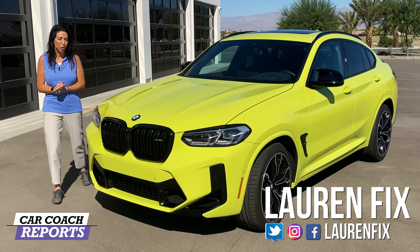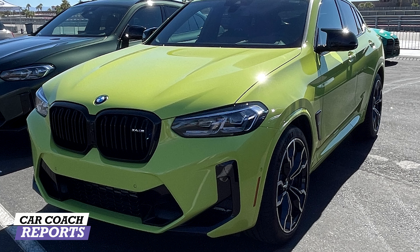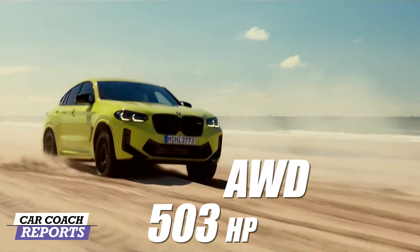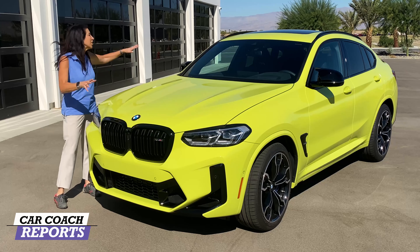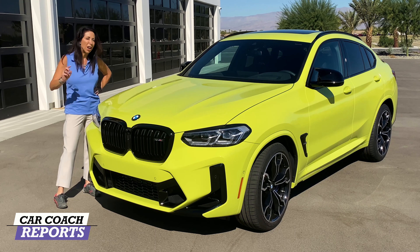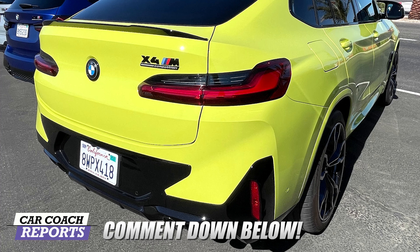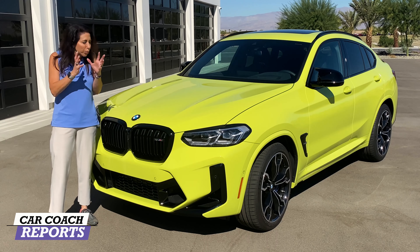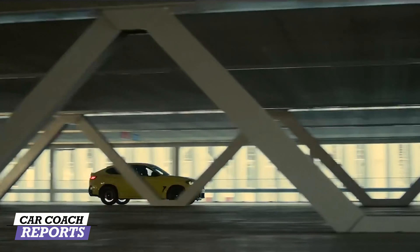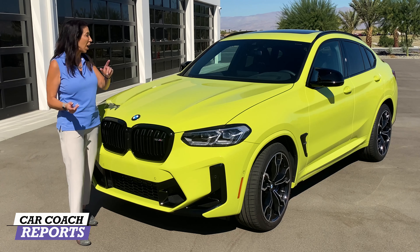Welcome back to the channel, I'm Lauren Fix. This is the 2022 BMW X4M Competition. It is a three-liter all-wheel drive vehicle with 503 horsepower and 479 pound-feet of torque. This could be my next daily driver. I love the São Paulo yellow color — you can put in the comments below whether you like it. It kind of looks like highlighter yellow, but in person it's just the really coolest color. It's got some impressive features in handling, technology, and comfort.